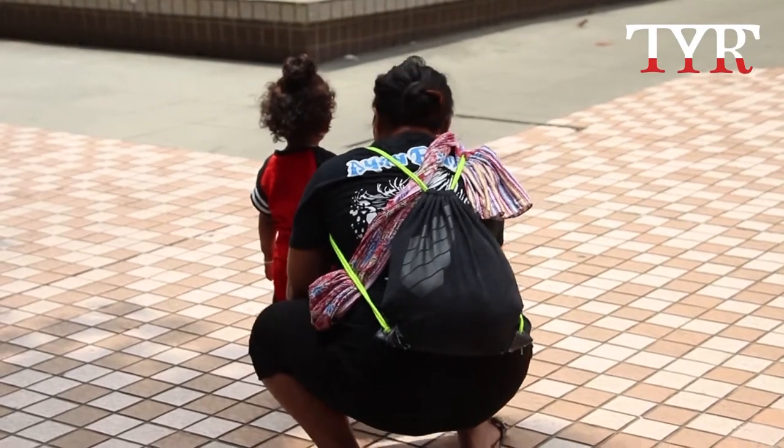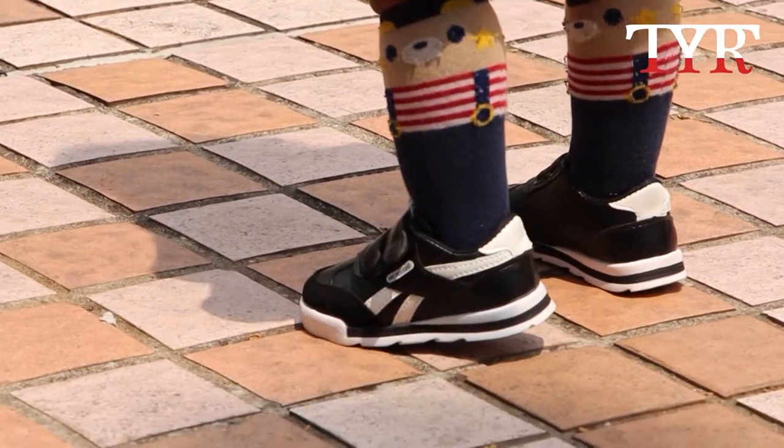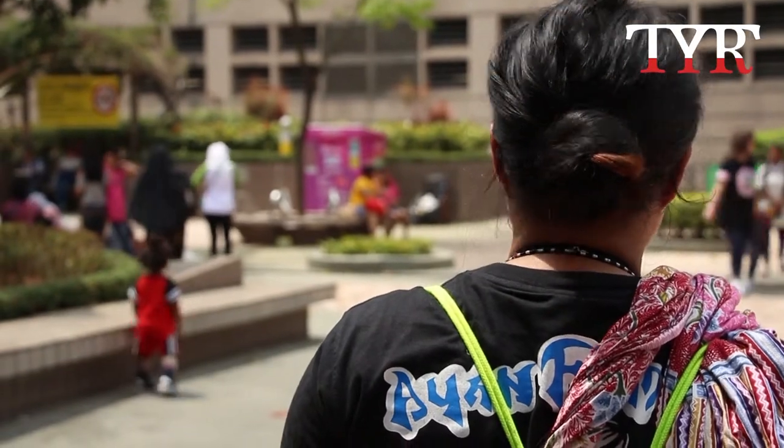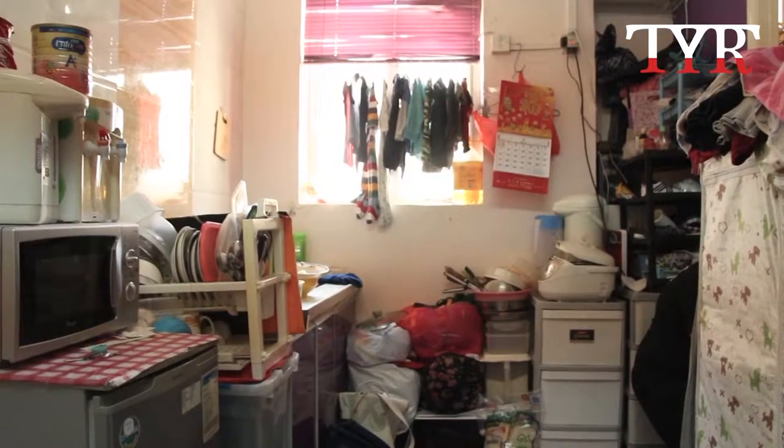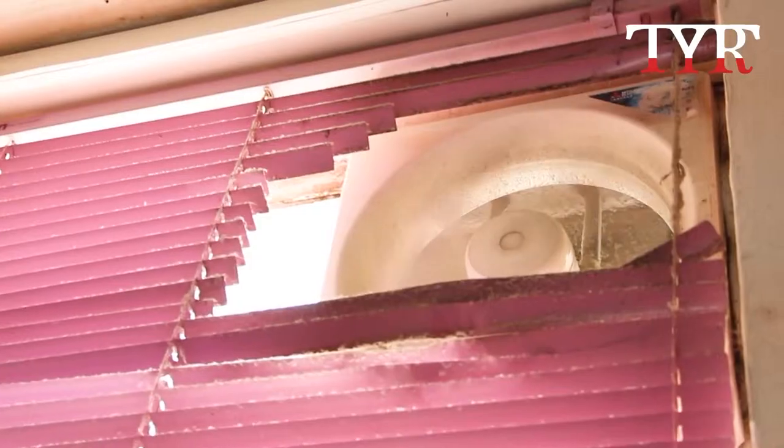Cheryl, which is not her real name, is an asylum seeker from Indonesia. She has been waiting for an immigration permit for 4 years. She lives in a 50 square feet subdivided unit with her 2-year-old son.